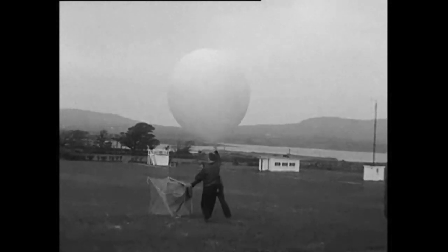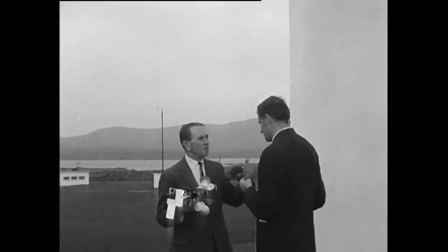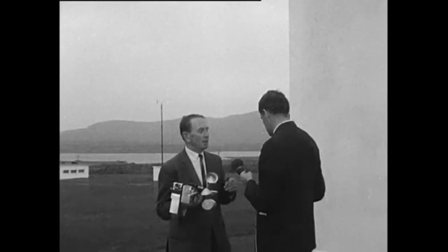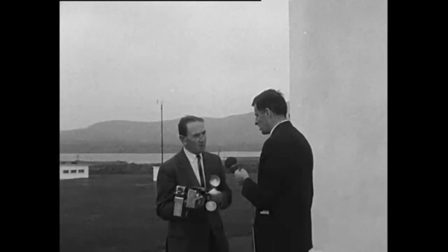Does this balloon disappear into space? Oh yes, it travels up, and as it's travelling upwards, naturally the pressure is decreasing, and as the pressure decreases the balloon is expanding. It will reach the limit of expansion of the rubber and the balloon will burst, and at that stage the parachute takes over and brings the whole lot of equipment down to earth again.